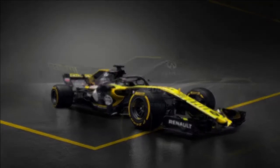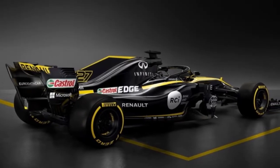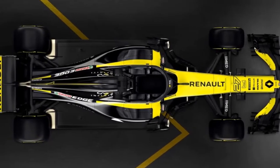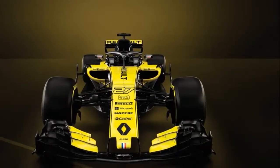Renault said it has made significant investments in its facility in Enstone, England, by upgrading its CFD supercomputer, wind tunnel, Race Team Operations Room, Gearbox Dyno, Machine Shop, and Extended Design Office.